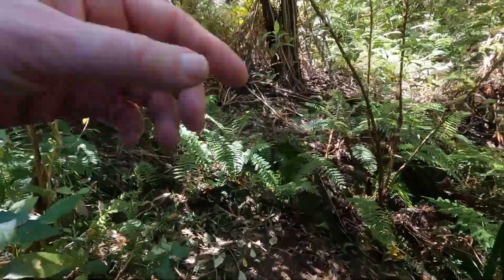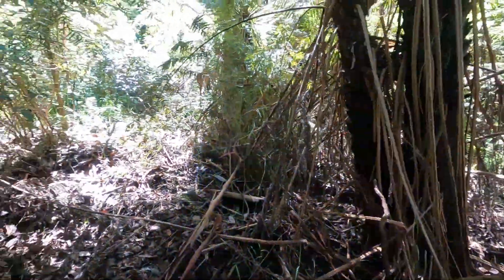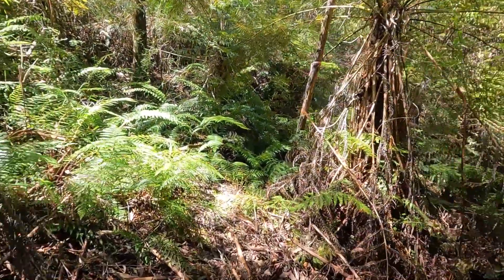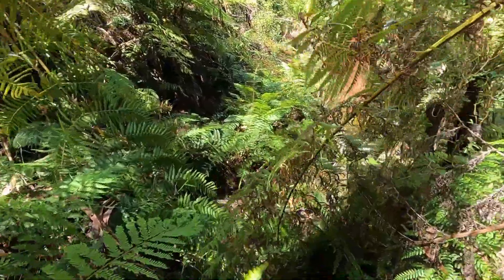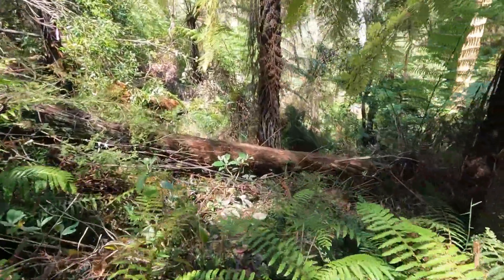So this is what I mean about dodgy. It would be easy to continue up the gully but I'm now turning down the other side. Oh there's a marker. And here we go — back on to find some more contouring track.